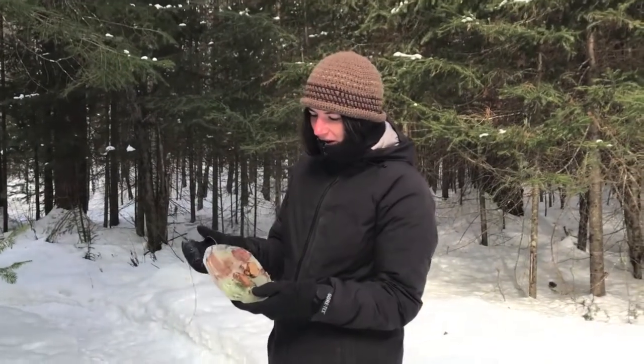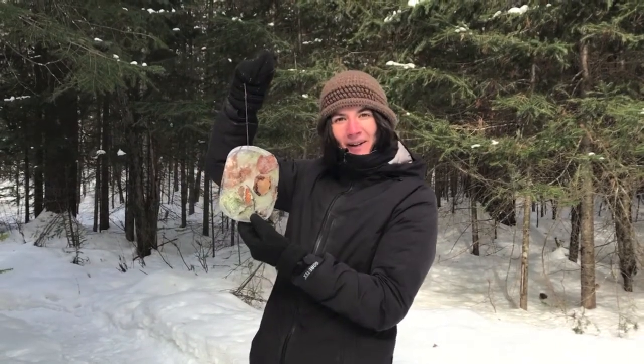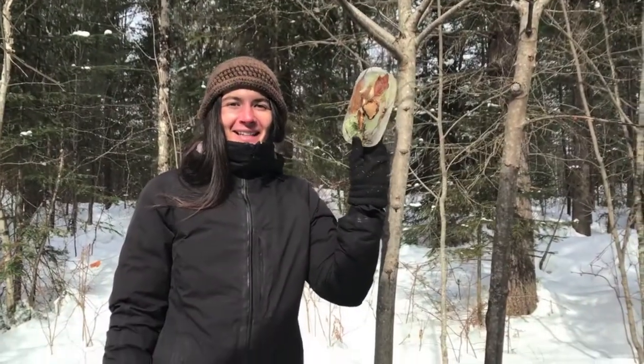All of my treasures are frozen together and my string is sticking out. We can hang it up somewhere in the sun — now I have my sun catcher!